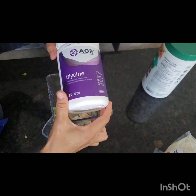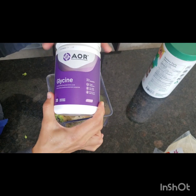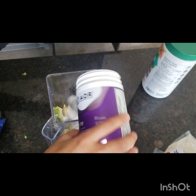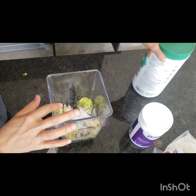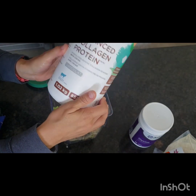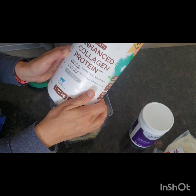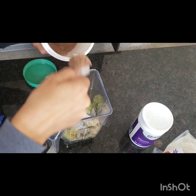I'll use glycine — it's an amino acid, an essential amino acid, and it actually looks and tastes kind of just like sugar. So I'll use some glycine as my predominant sweetener. I'm also okay with just stevia to sweeten it. This is collagen, so it's like a protein powder for the kids.